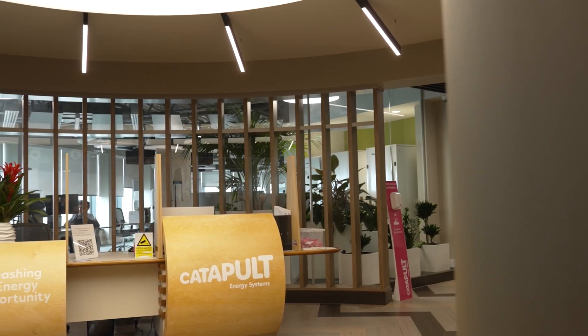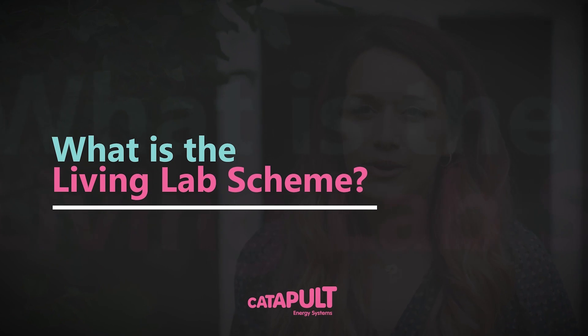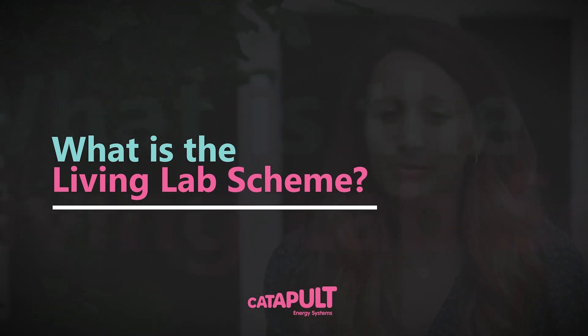The Living Lab is run by the Energy Systems Catapult. We're a not-for-profit company that was set up by government, and we're basically set up to help UK innovators in the energy sector to develop their products and services. The Living Lab is a network of homes of people from all around the UK who are helping us understand how we can make energy fairer and greener for everyone.